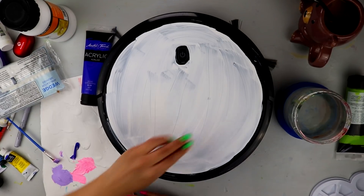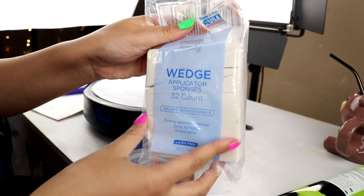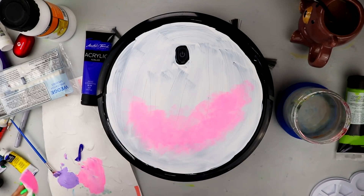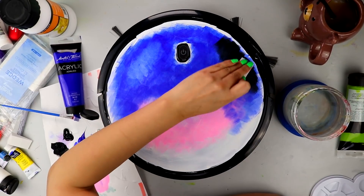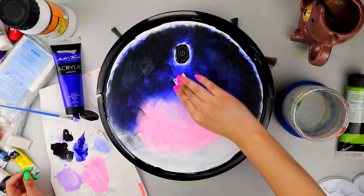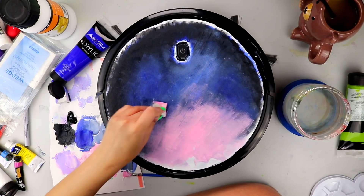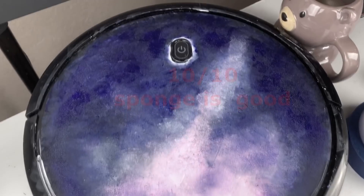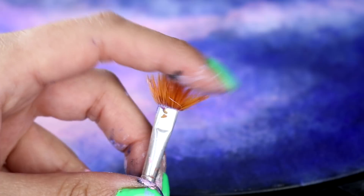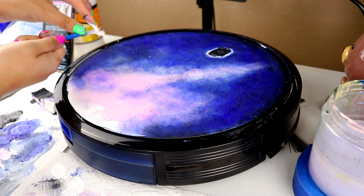Now for this next step, it might seem a little weird and to be honest, I don't even know if it's gonna work. Like, I know it works for nails, but I'm gonna get these makeup wedges and slowly dab on a gradient night sky onto my vacuum. Now the sponge worked really well — 10 out of 10, would recommend. Now, I want it to look extra sparkly, so I'm basically gonna get some very diluted white paint and flick on a whole entire galaxy of stars.